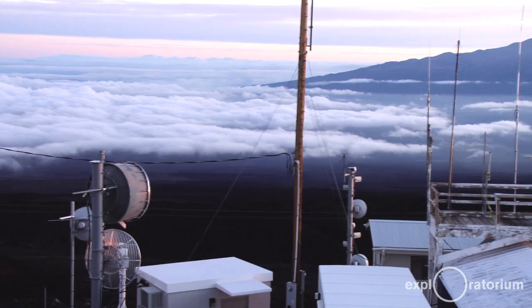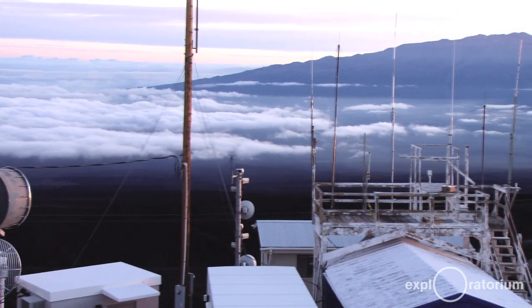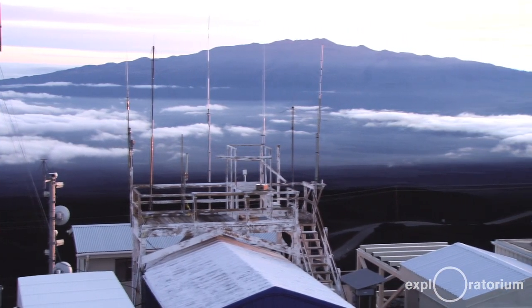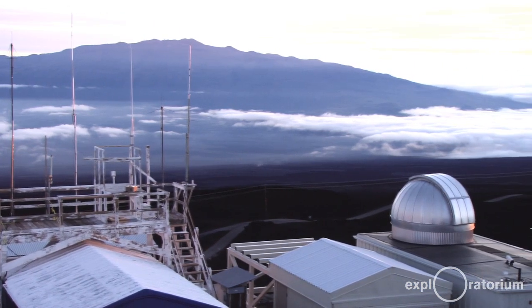Another important factor is that it's so tall that on most days we're above the boundary layer — where you have most of the pollution, water vapor, and particulates — so we're not seeing the influences of the island.